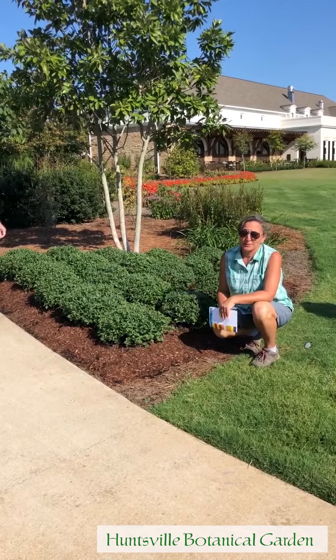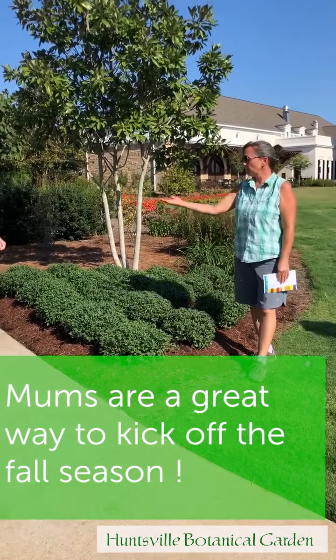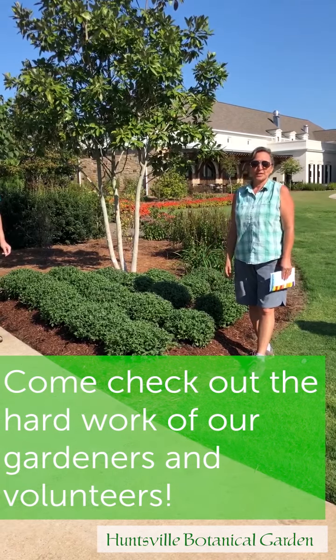We really think that mums are going to kick off this fall season, and we'd love for people to come out and see all the hard work that Cody McWhorter, our grower, has done, and also all the gardeners to get these in the ground. Please come out and check out our mums collection.